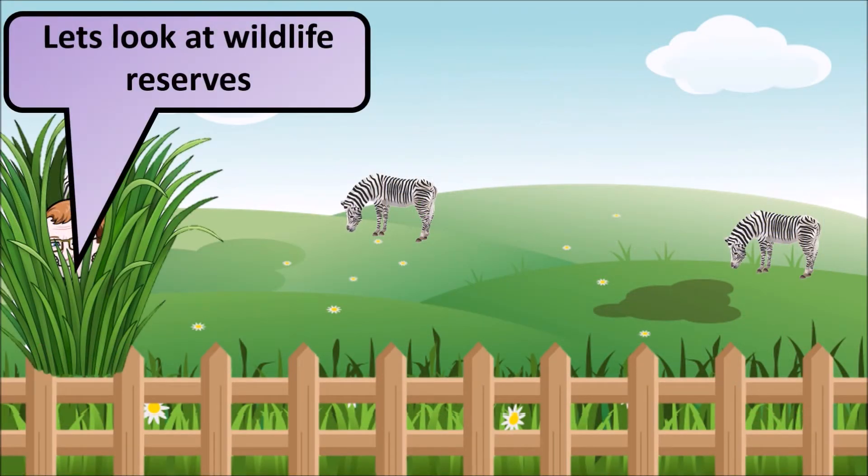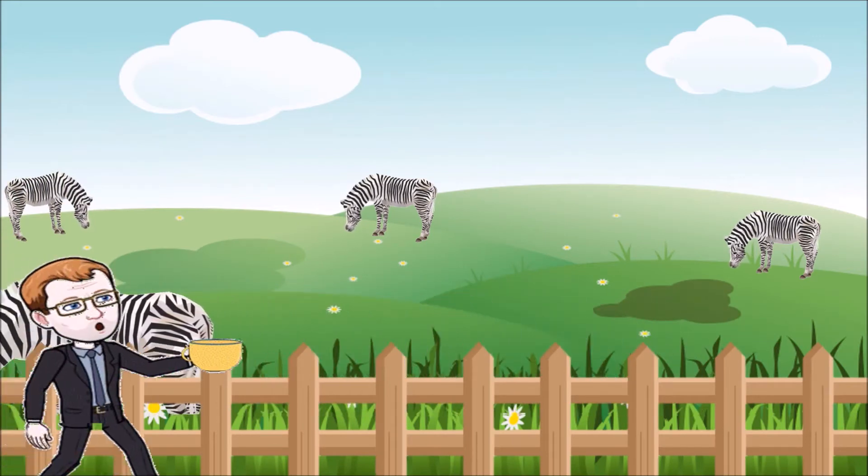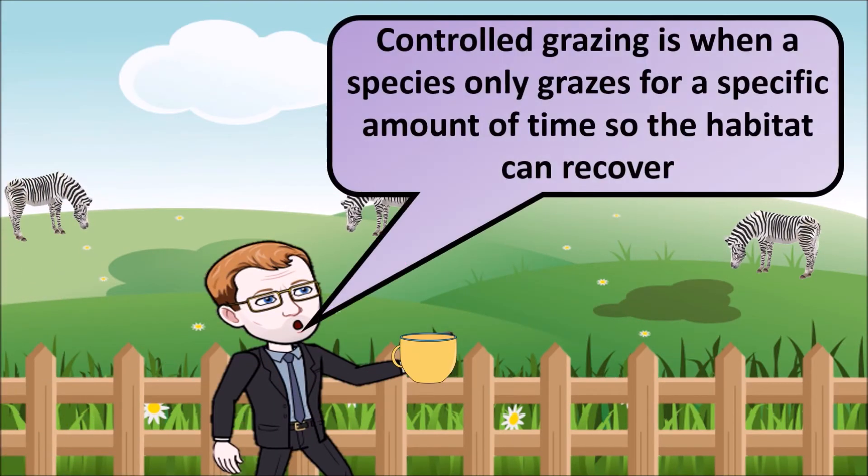Let's look at how wildlife reserves actually work. The first thing that we can think about is controlled grazing. Controlled grazing is when a species only grazes on an area for a specific amount of time, so that helps maintain the habitat and allows it time to recover.